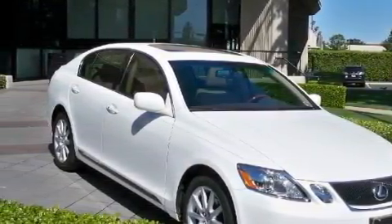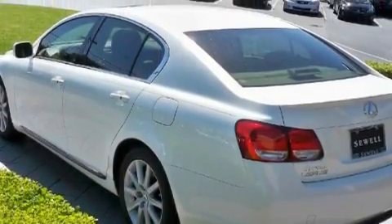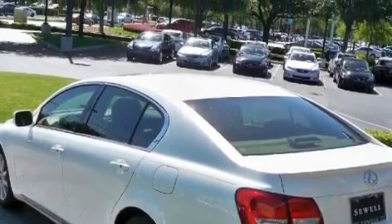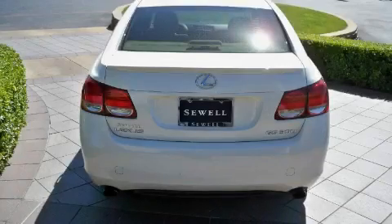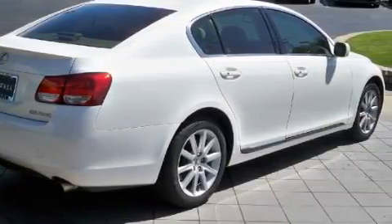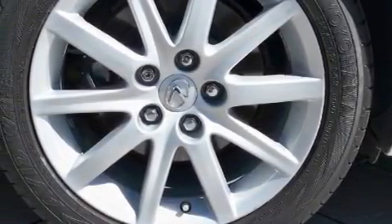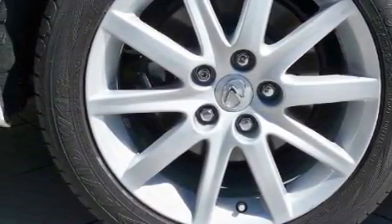With an EPA estimated rating of 30 miles per gallon on the highway, it's easy to see how you can save. Complementing this Lexus's contemporary styling is a stunning array of desirable features, which include memory settings for the seat's positions, so you can recall your favorite alignment with the push of one button, a moonroof, a premium audio system, a CD player, a low tire pressure indicator, rear impact crumple zones, and this vehicle has fewer than 22,000 miles on the odometer.